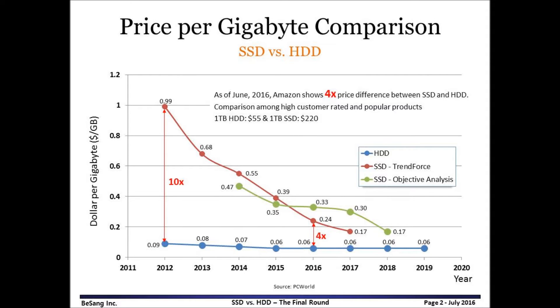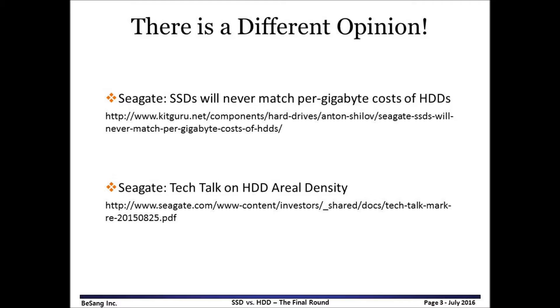The competition between SSD and HDD starts in year 2012. The Y-axis shows dollar per gigabyte, and the X-axis shows the year from 2012 to 2019. Because storage devices are sensitive to dollar per gigabyte, it is important to understand cost comparison. The blue line shows HDD. It was $0.09 per gigabyte in 2012 and becomes $0.06 in 2016. Because HDD has difficulties decreasing cost, it is expected to remain at $0.06 per gigabyte. However, there is a different opinion — I am not an expert in magnetic drives, so you may check the following websites for more information about scaling of magnetic hard disk drives.